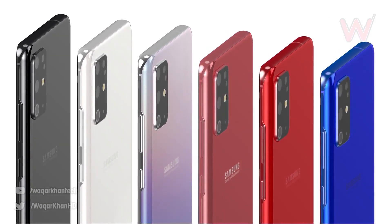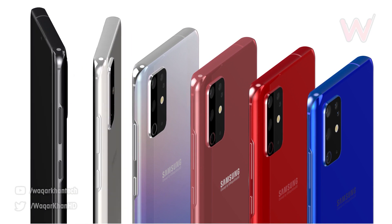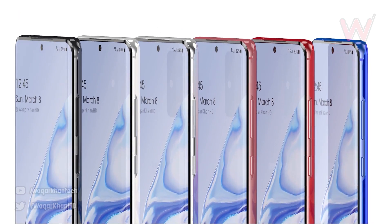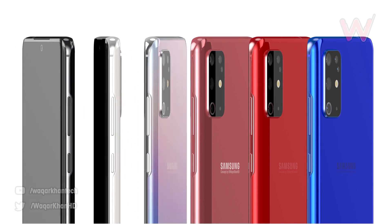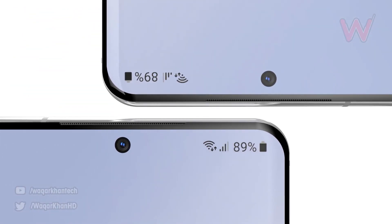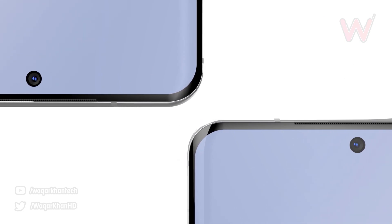Its previous models featured a 12MP camera, so this is a huge improvement. The report suggests that the phone is going to contain a periscope module that doesn't protrude from the Galaxy S20, and may be part of the reason we see a camera bump on the rear. This, along with the 108MP primary sensor, should mean we get incredible photos and videos, and there have been many rumors about a 100x space zoom.